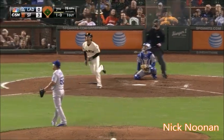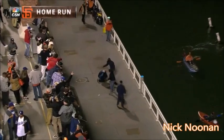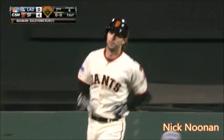High drive! Right field! And it is out of here! And it's 4-0.